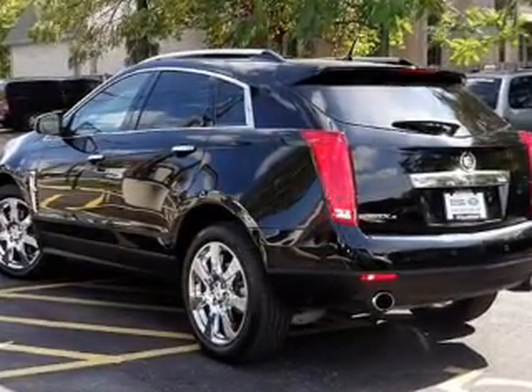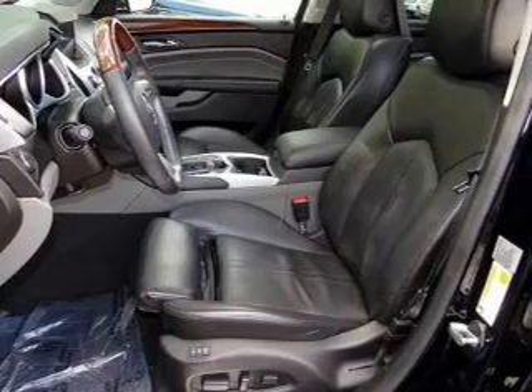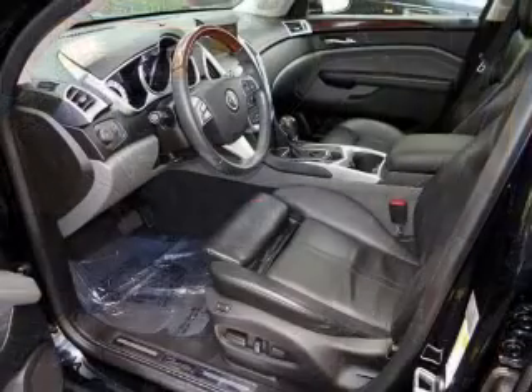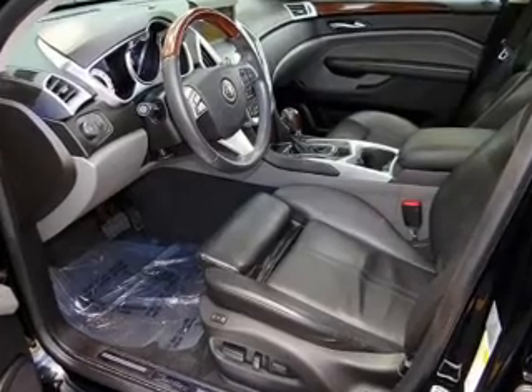Heated seats are a desirable comfort feature. He's always hot and she's always cold — solve this problem while driving with dual temperature controls. Let the outside in with a power sunroof.